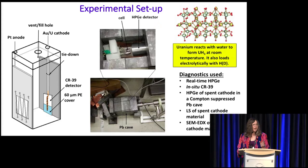Besides the real-time germanium measurements, we have our in-situ CR39. We also obtained gamma-ray spectra of the spent cathode in a Compton-suppressed lead cave, did liquid scintillation counting of the spent cathode material, as well as SEM-EDX analysis of the spent cathode material.